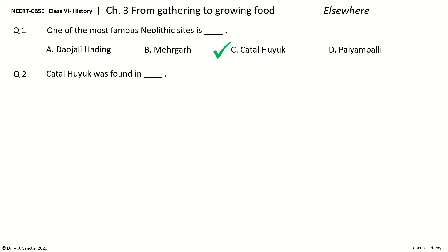Question 2. Chatalhuyuk was found in — options: India, France, Iran, Turkey. The answer is Turkey. Chatalhuyuk was found in Turkey.